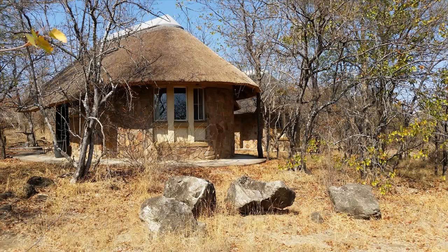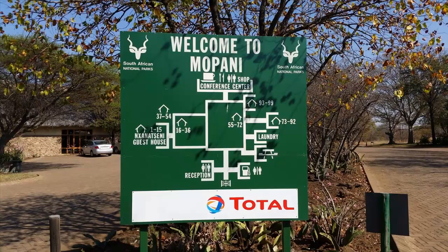Built in 1992, this newest camp breaks away from the traditional rondavel style of older camps. All of the bungalows, cottages, guest cottages and guesthouse have been built from thatch, wood and rough stone, making them blend in with the surroundings, while the indigenous trees in the camp have been left untouched. Mopani Camp takes its name from the Mopani tree vegetation that is pervasive throughout the surrounding bushveld.